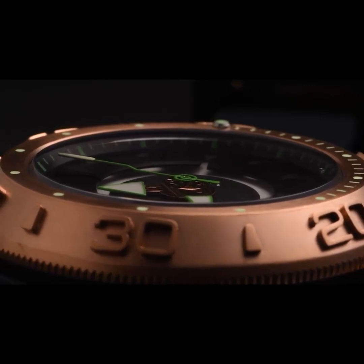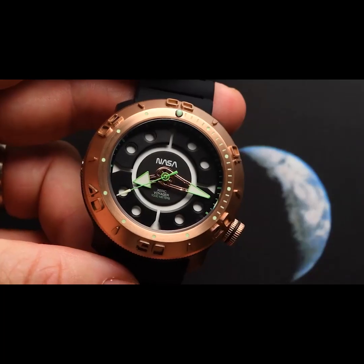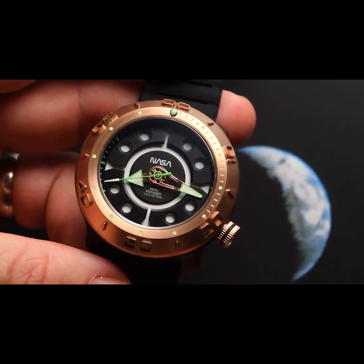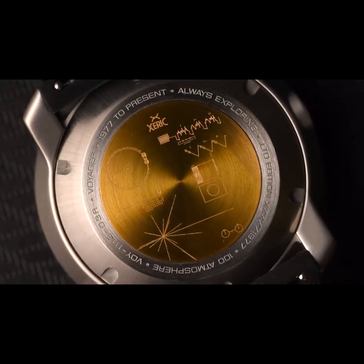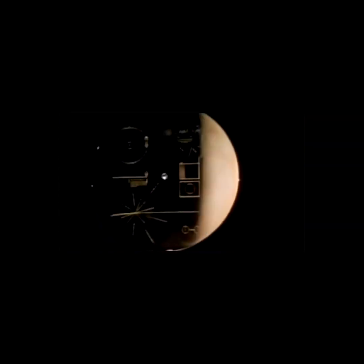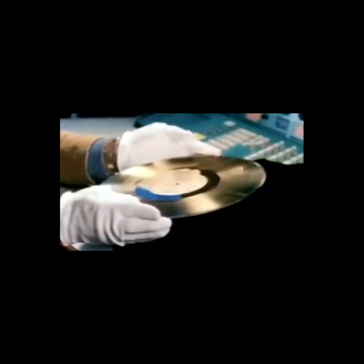The watch dial is protected by an ultra-scratch-resistant sapphire crystal. The case back features an inlaid replica of the golden record cover, which is found on the outside of the Voyager spacecraft, intended to communicate a story of our world to any intelligent life it could encounter in its journey.